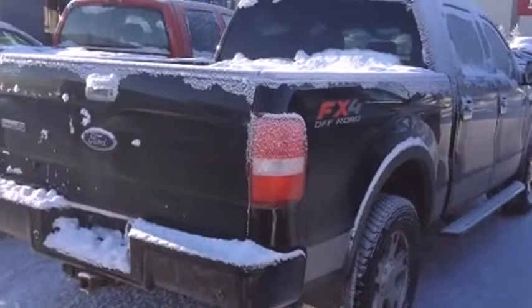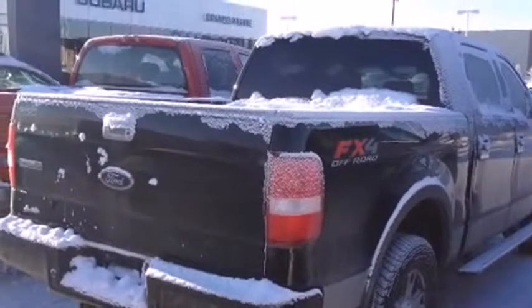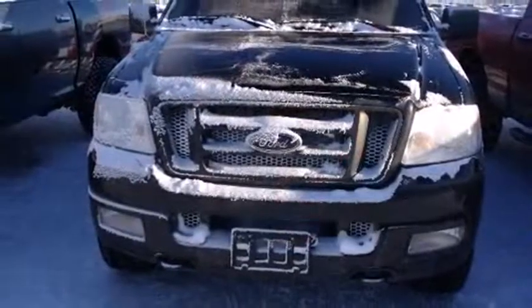Take command of the road in the 2005 Ford F-150. It features an automatic transmission, four-wheel drive, and a powerful eight-cylinder engine.